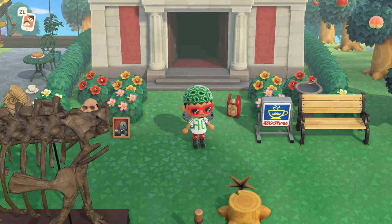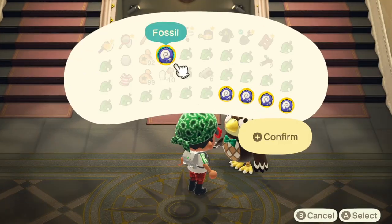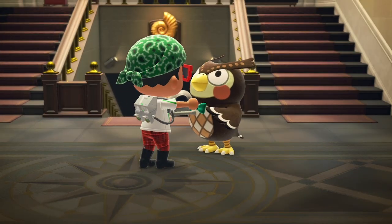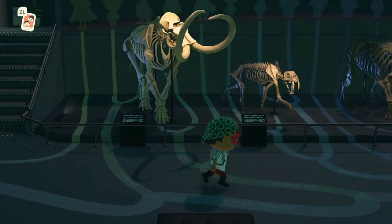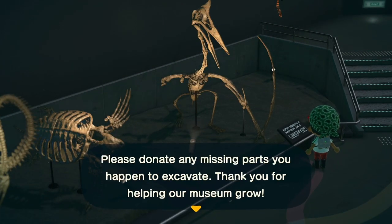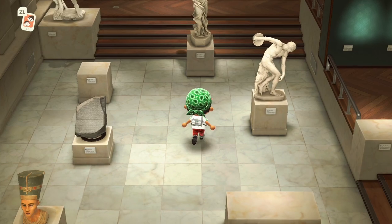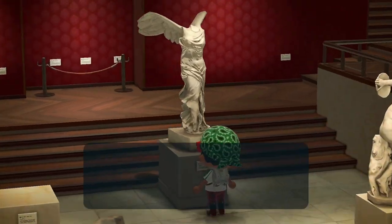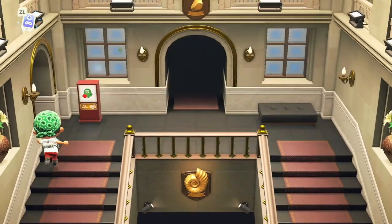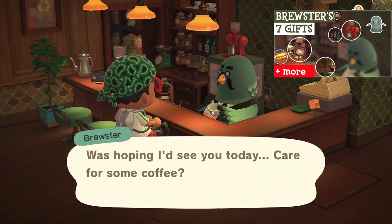After I've collected the 4 daily fossils — or more if I've missed any from the day before — I head to the museum to have them assessed by Blathers. Of the 4 sections of the museum you're most likely to complete the fossil exhibit first. Anything I can still donate to Blathers is a win. Most likely I'll also have any art delivered by Red still in my pocket which I can donate and check out some of the art history. When I'm done with the donations I head up to the Roost to get myself a coffee. There are a bunch of milestones to reach which gets you exclusive Brewster rewards.